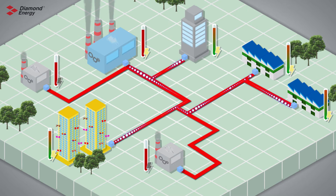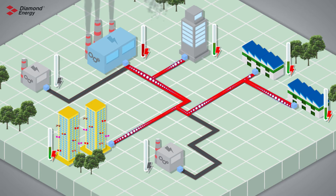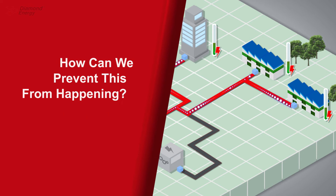Older, less efficient peaking power plants will be brought into service which are more expensive to operate and produce more carbon emissions. If these less efficient peaking power plants are unable to meet demand, a blackout or system failure could occur. How can we prevent this from happening? Diamond Energy has the solution.